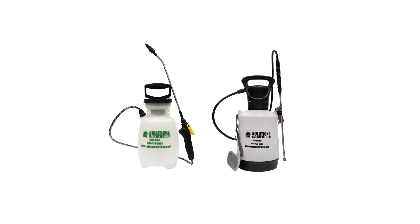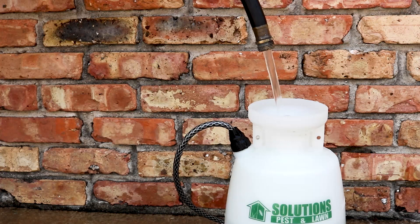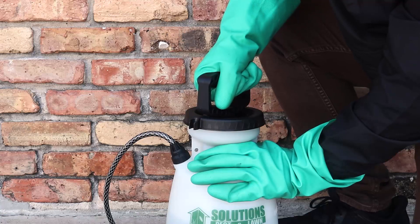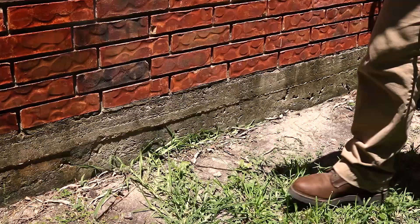We recommend you use this product in a 1 or 1.5-gallon handheld sprayer to make mixing and application quick and easy. To mix, fill your pump sprayer with a half gallon of water and add your measured amount of insecticide concentrate. Add the rest of the water up to the one-gallon line, close the sprayer, and shake to ensure an even distribution. Pump the sprayer a few times to produce a low-pressure spray.